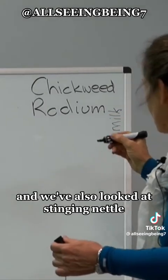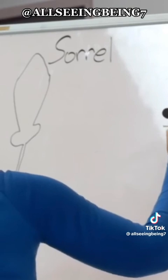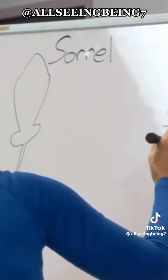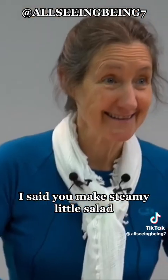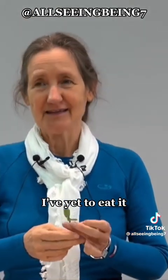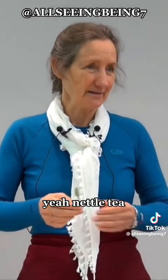We've also looked at stinging nettle. A friend of mine is German and he says he makes stinging nettle salad — he cuts it up really, really tiny. I've yet to eat it. And he also makes nettle tea out of it.